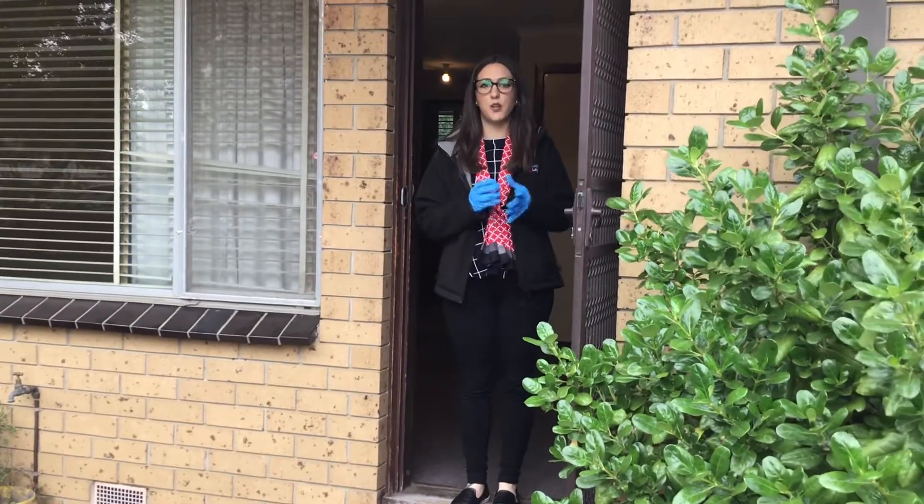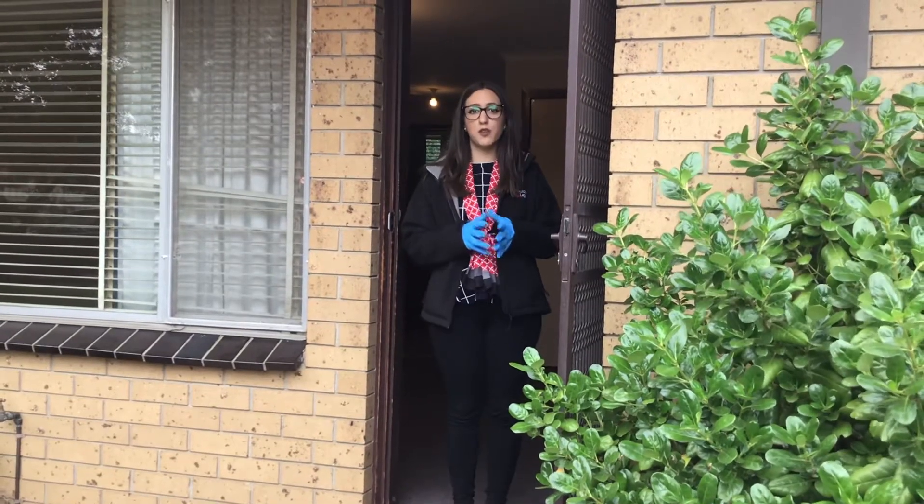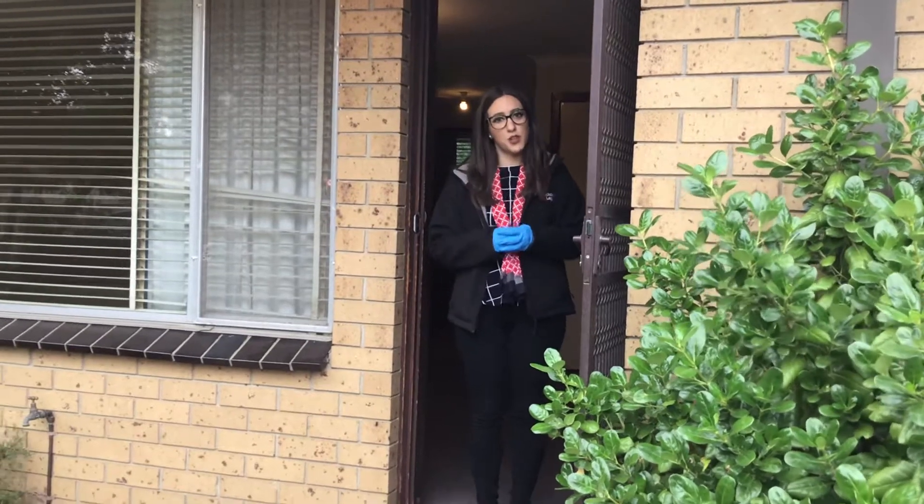Welcome everyone. We are here at unit 4 at 46 Coolstock Street in Epping. It is a two bedroom unit advertised for $290 rent per week. Come with me and we'll show you through.